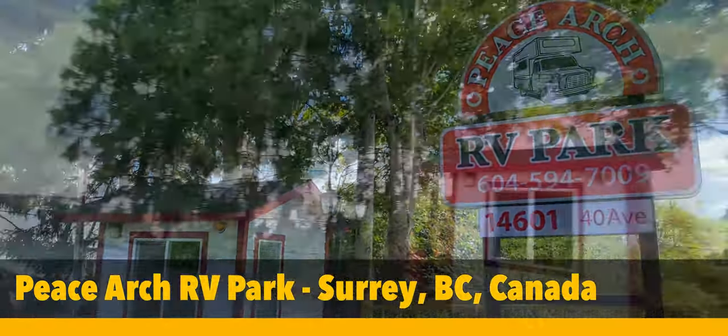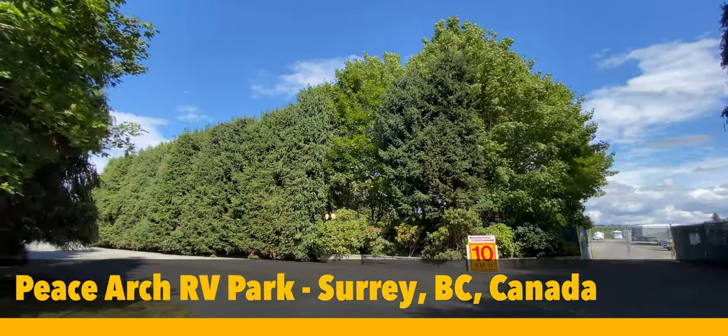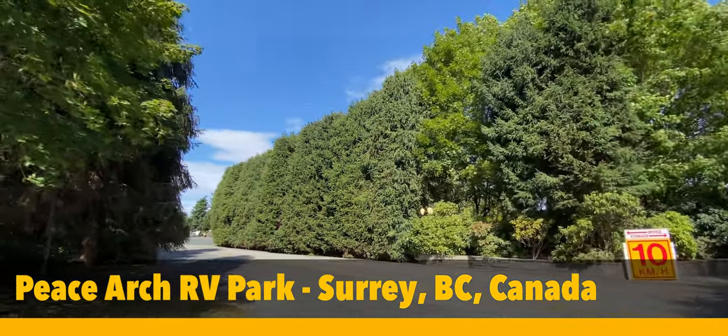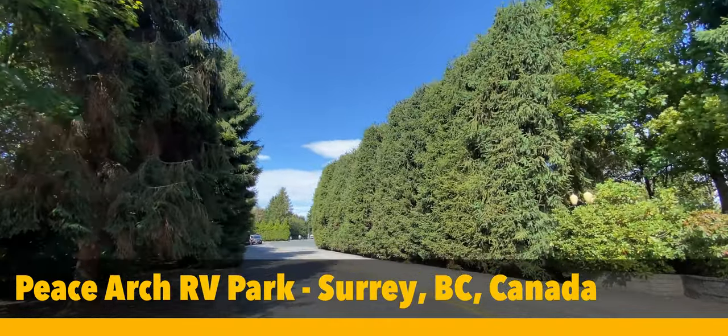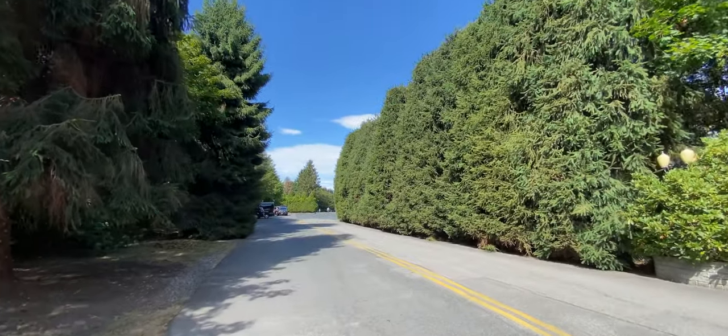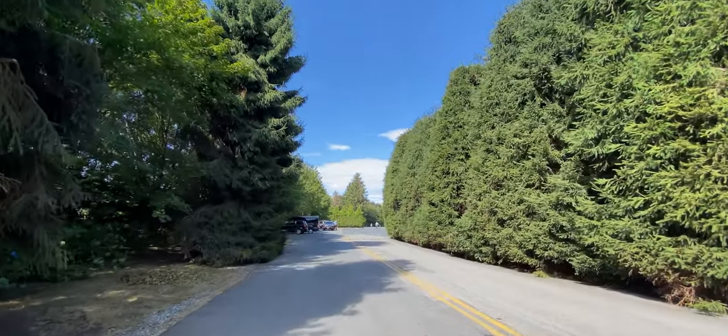Here's a quick review of PeaceArch RV Park in Surrey, British Columbia. We were looking for just a place to stay for one night before we caught our ferry to Vancouver Island early in the morning. Greater Vancouver doesn't have a lot of RV parks and the ones that do exist aren't very nice, so we were pleasantly surprised when we found this hidden gem.